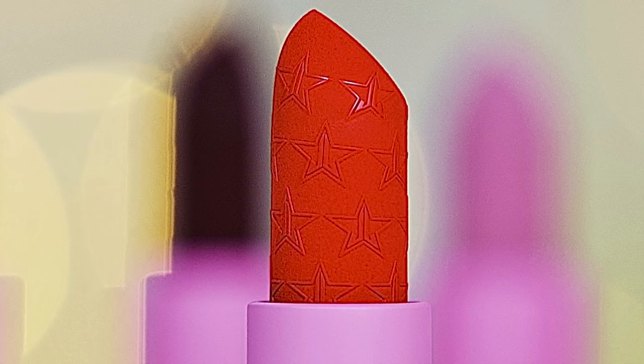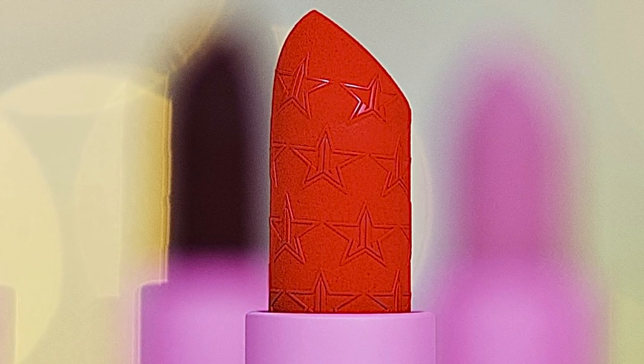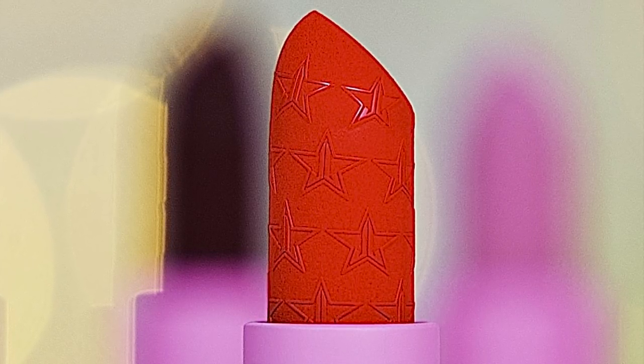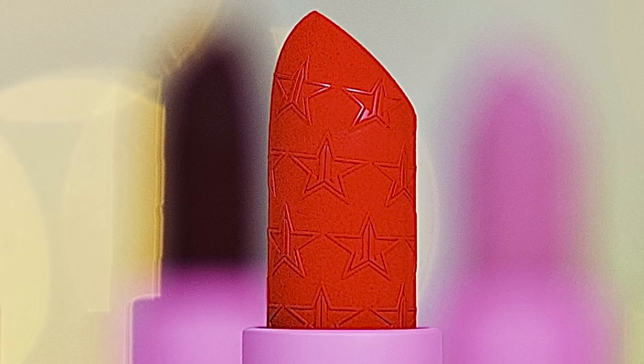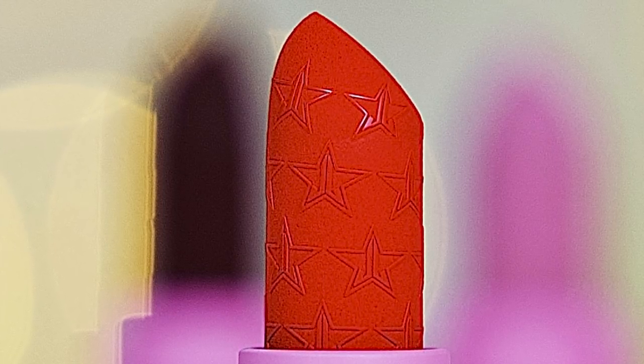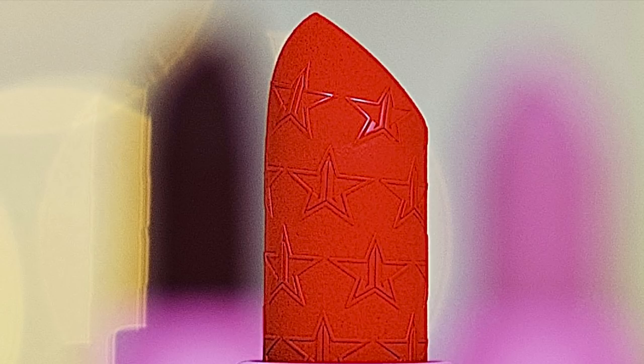Brands come out with a million and one products, but it's these small little attention-to-detail aspects that Jeffree Star Cosmetics puts into their products that really takes items to the next level. You don't feel like you're just using a lipstick — you feel like you're using something so grand and beautiful. The embossment is so freaking pretty. I was shook the first time I saw it.